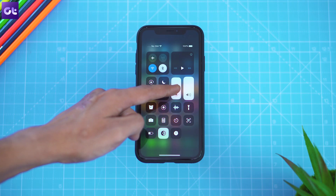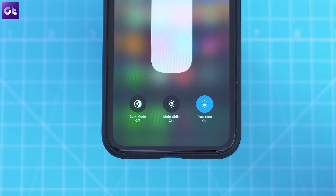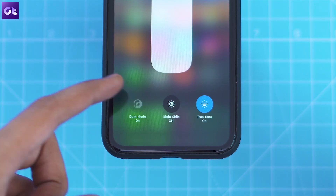To access that shortcut, tap and hold on the brightness slider, then tap on the new appearance icon in the bottom left corner. It's that simple.